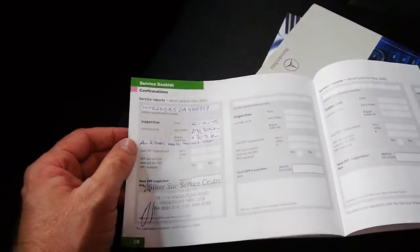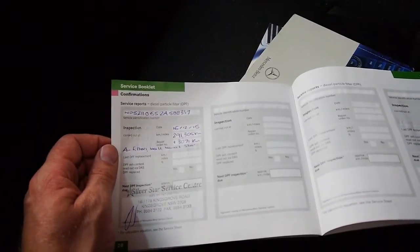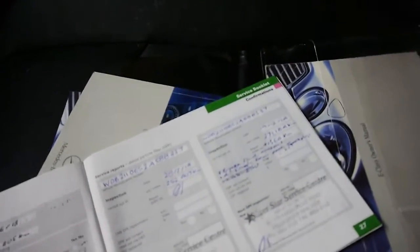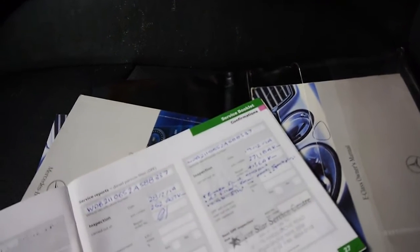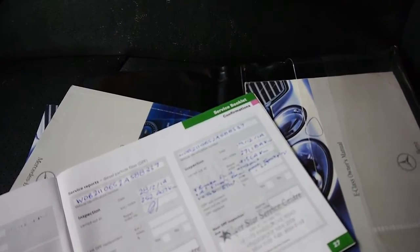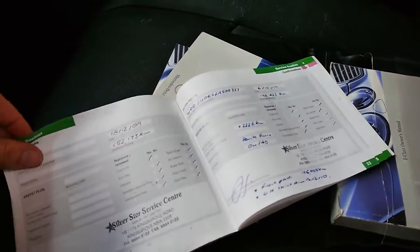It's gone to a really good Mercedes-Benz specialist not far from us — Silver Star Service Centre, which is a Mercedes specialist. The last service was at 291,000 kilometres, where it had an air filter, new belt, and more. At the service before that at 271,000, it had brake fluid, coolant, air filters, rear pads, spark plugs, and cabin filter. So it's very nice to have all that history all the way through.